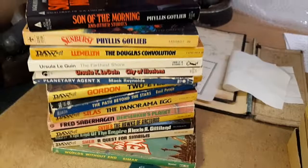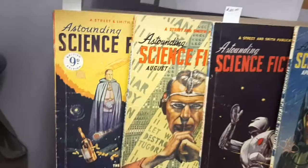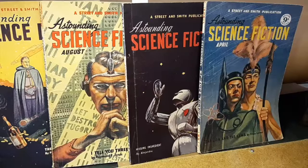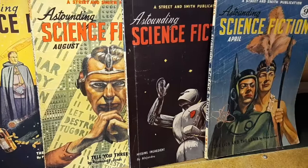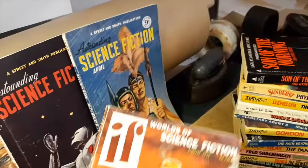I should also mention that I have some very cool pulp science fiction magazines from the 40s and 50s. These are the English editions of Astounding Science Fiction — and again, look at the artwork on these. Just amazing. And here's another one: If, World of Science Fiction, August 1955. Good Lord, this thing's older than me.